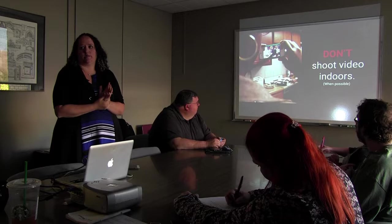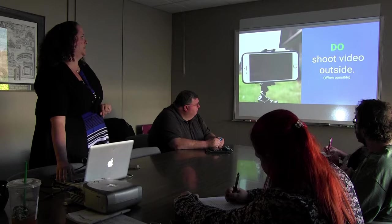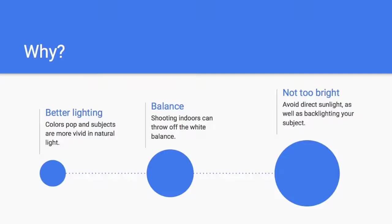Don't shoot video indoors when possible — do shoot video outside when possible. This can be a challenge because a lot of things we do are interviews with people. But if you can, ask that person to step outside for a few minutes or at least get them in good light. That's the key. Outside there's better lighting from the sun. Colors pop. People look more vivid. You're just going to get a better shot in natural light.